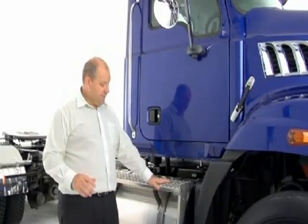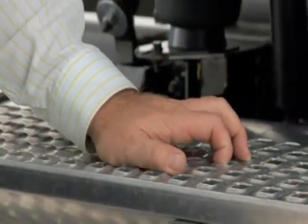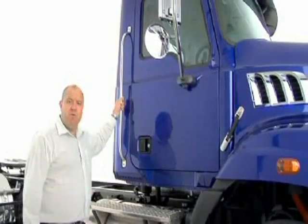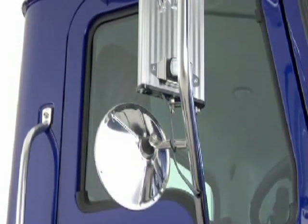Moving on to cab access: full-width steps with self-cleaning, non-slip design. Grab rails, full length, for easy access. Moving up to your West Coast mirrors — vibration-free with a 7-inch spotter mirror to watch your back.